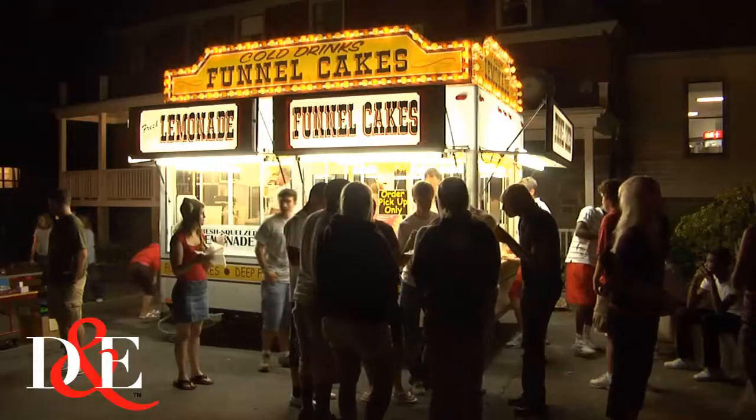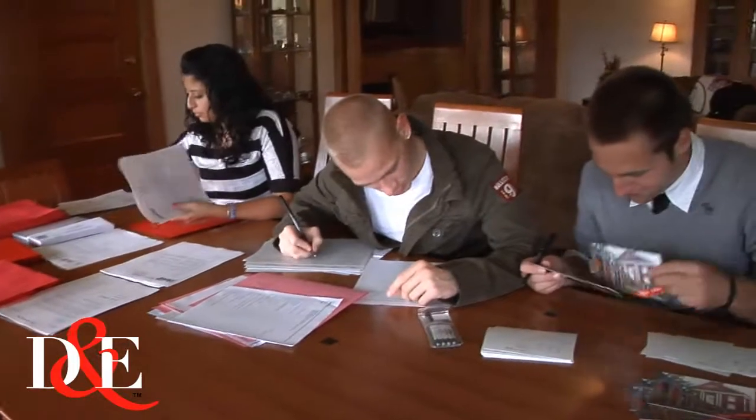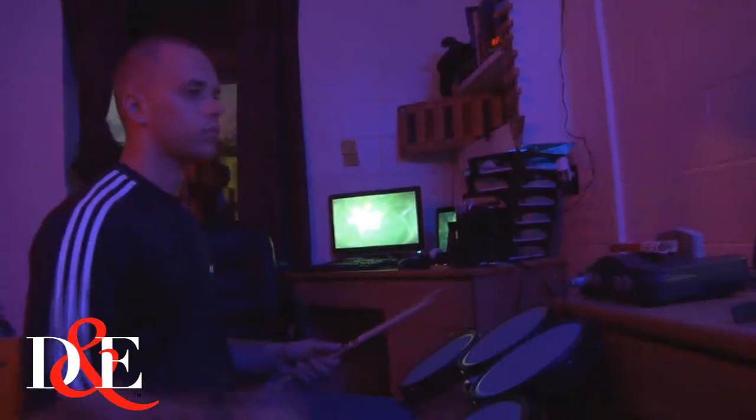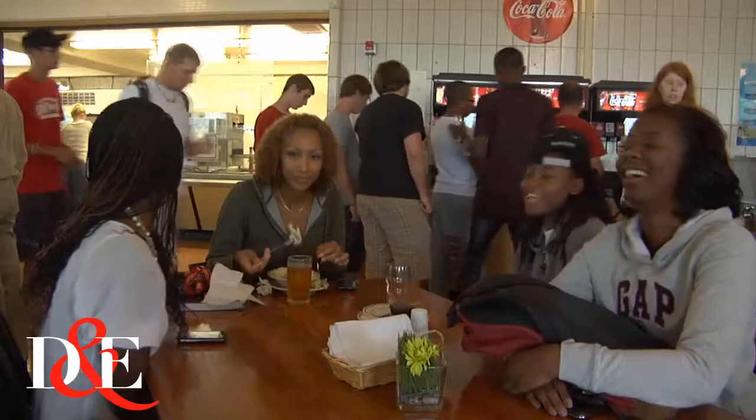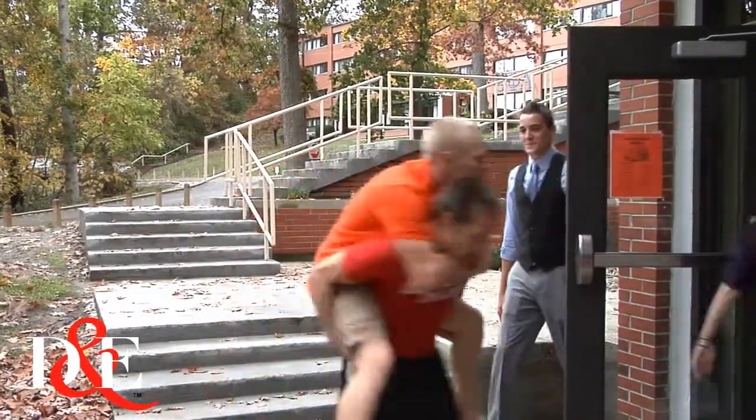Students have an active role in every part of residence life, from serving on event committees or student assembly to planning educational, recreational, and social activities. And there are plenty of those. Whether you're hanging out here at the dorms or in the campus dining hall, you'll find a sense of community that you can only find here at D&E. That's what residence life at D&E is all about.